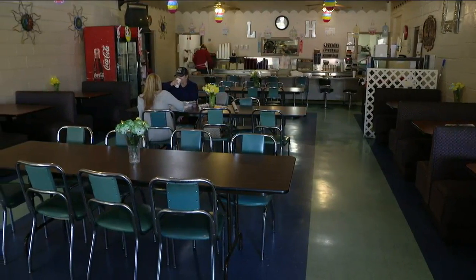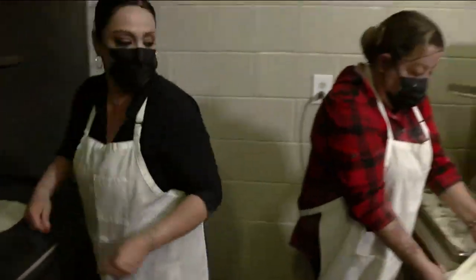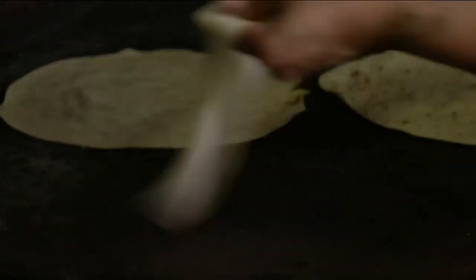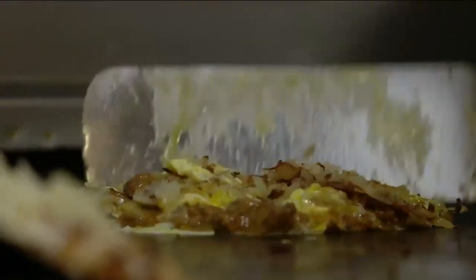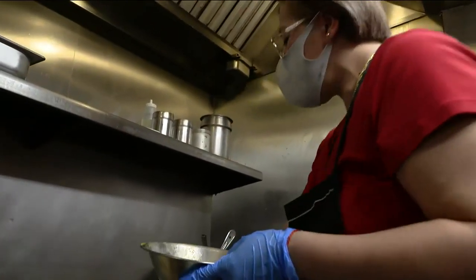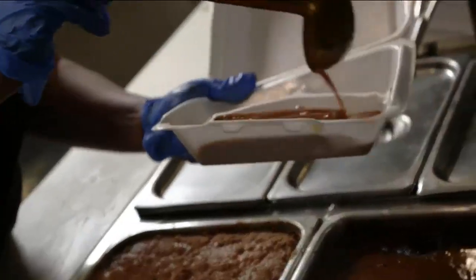Richard says the pandemic has been even harder. Before the pandemic, we used to have six ladies here with two machines going and two grills. Right now, we're down to two ladies and one shift. But Richard says they are working through it. He calls the town of Superior resilient, and so is Los Hermanos. 45 years later, we're still here.